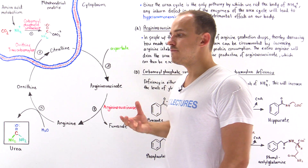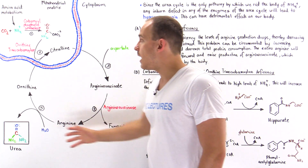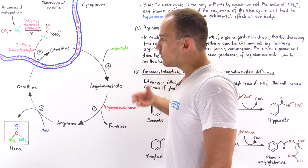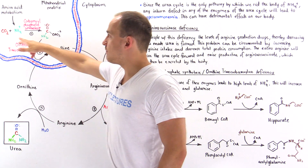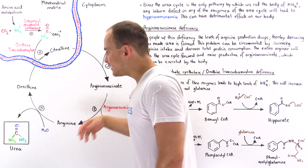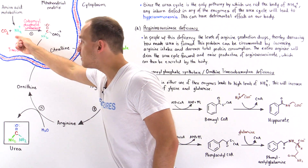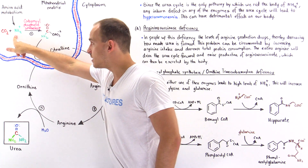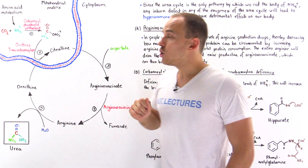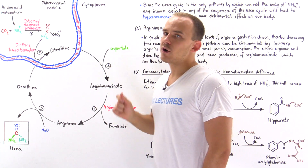So what do you think would happen if there is some type of defect or deficiency in any one of the enzymes involved in the urea cycle? Well, since this is the only way by which we rid the body of ammonium, a deficiency in any one of these enzymes will decrease the ability of our liver or our body to eliminate ammonium, and that will drive the levels of ammonium inside our body up — causing a medical condition we call hyperammonemia: high levels of ammonium inside our blood.